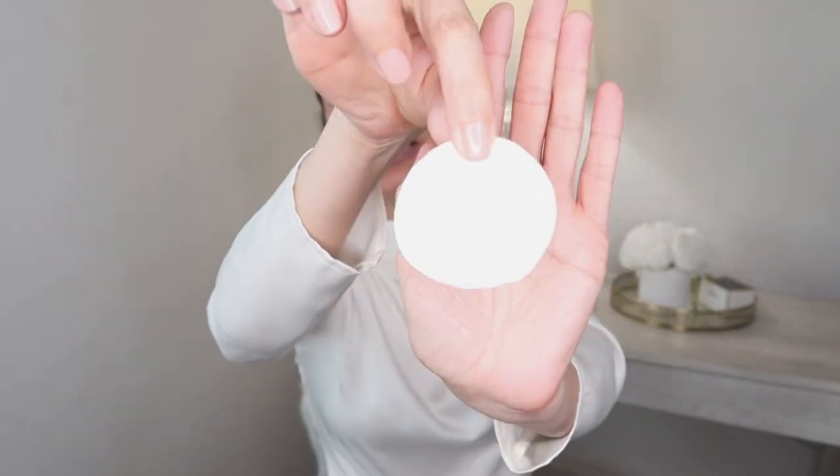After five minutes, look at this — it doesn't transfer at all. The only way I can remove this one is with my micellar water. I'm going to go ahead and remove it now so I can show you the rest of the lipsticks.